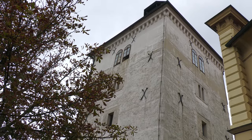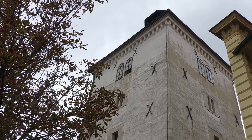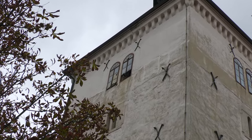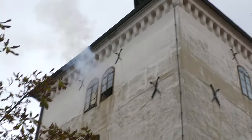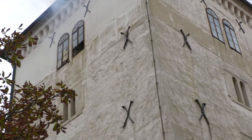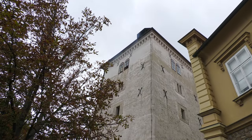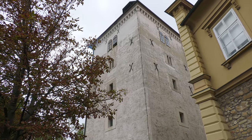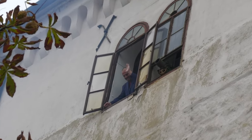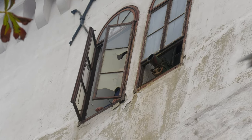Ten seconds! Let's do it. My heart's beating. [Cannon fires] Holy shit! That was loud enough! Bravo! Good job!